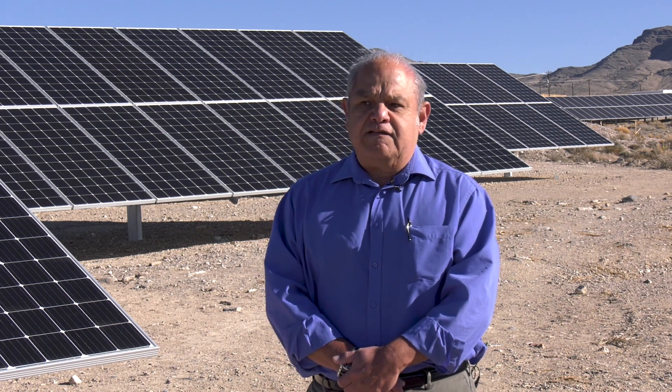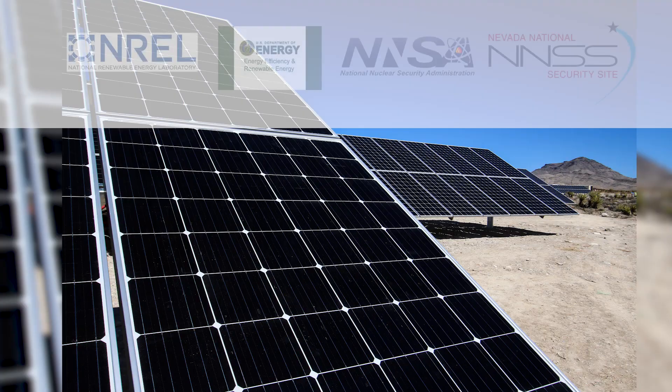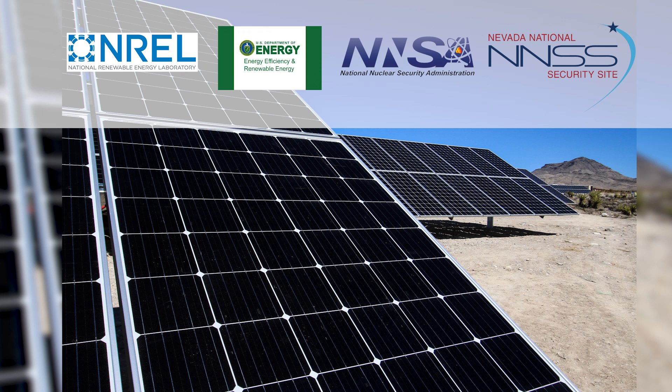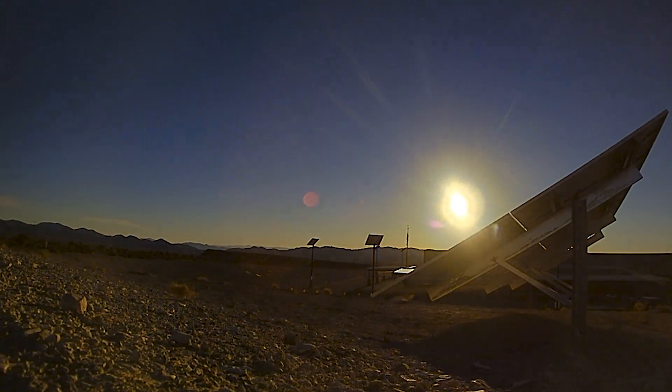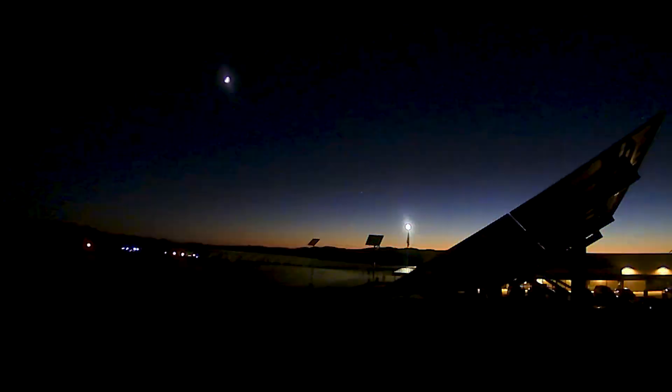The biggest positive that I took away is the cooperation, the partnership — not only from headquarters, but through NFO, the National Renewable Energy Laboratory, all of our MSTS people, and our subcontractors that actually constructed the solar array. It took that cooperation and partnership between all those elements and entities to actually have this thing constructed.